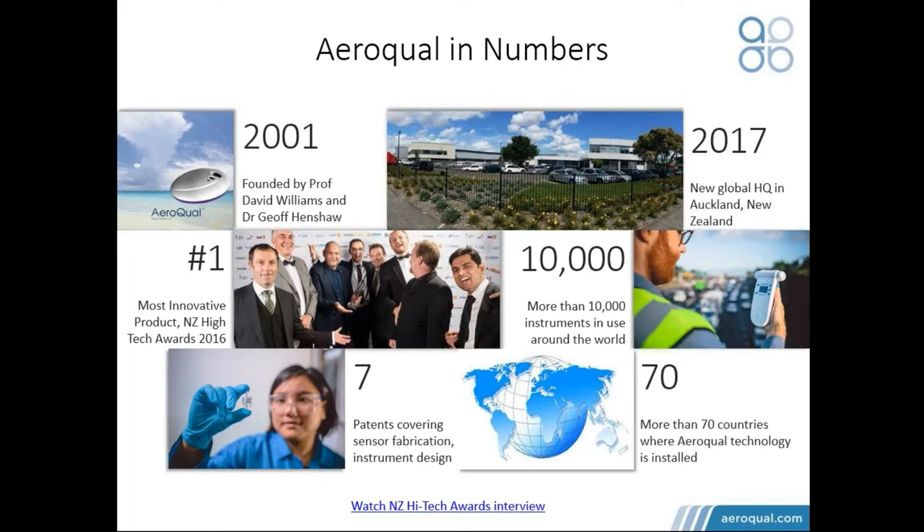Our instruments are used in more than 70 countries. Currently, there are more than 10,000 Ericol instruments in use around the world at this moment. And since we introduced Ericol Cloud, about 2,000 to 2,500 of those instruments are actually connected online, and that has given us a wealth of experience and knowledge of what's happening in the industry for air quality monitoring, particularly for urban applications. And that's what we wanted to share with you today.